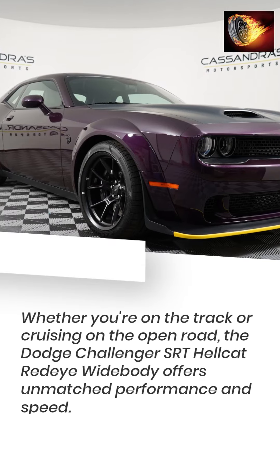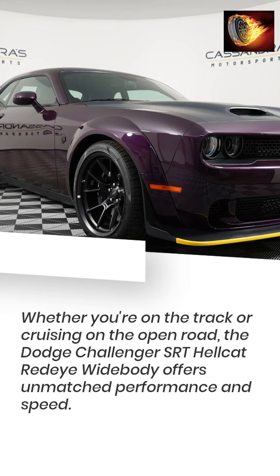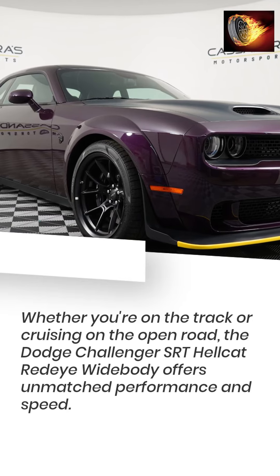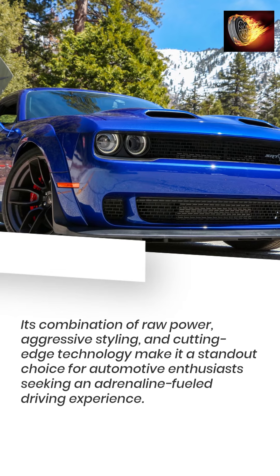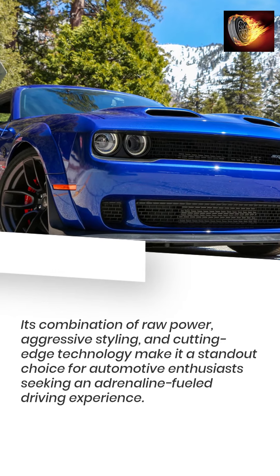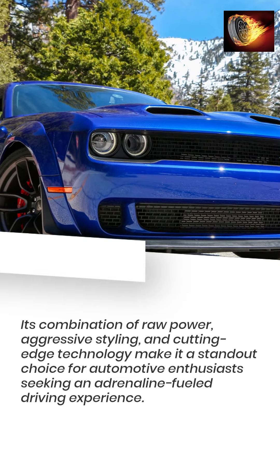Whether you're on the track or cruising on the open road, the Dodge Challenger SRT Hellcat Redeye Widebody offers unmatched performance and speed. Its combination of raw power, aggressive styling, and cutting-edge technology make it a standout choice for automotive enthusiasts seeking an adrenaline-fueled driving experience.